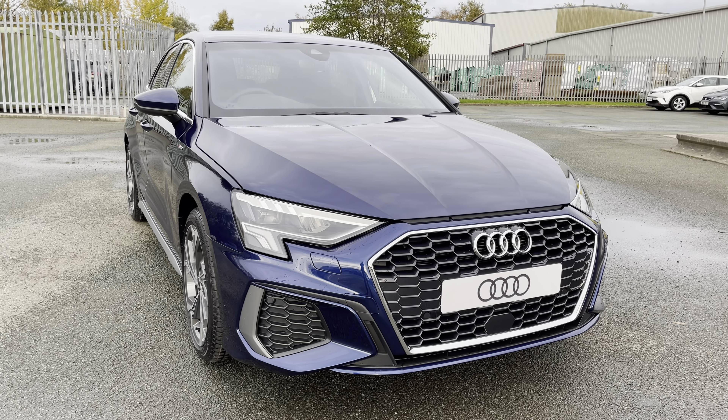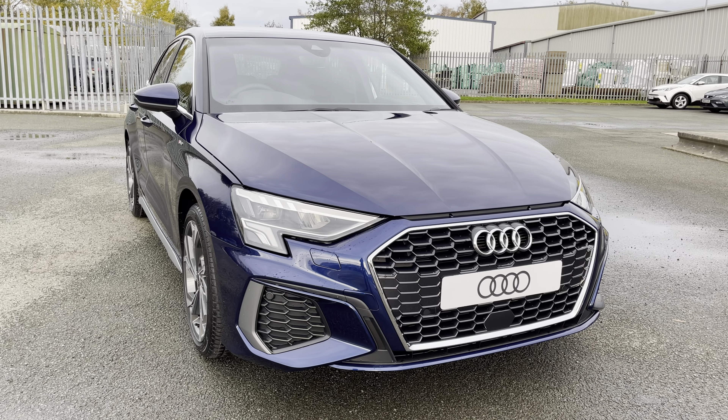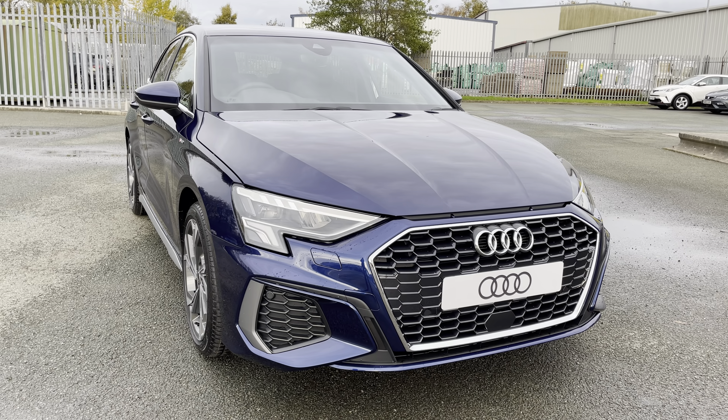If you'd like to book a viewing, a test drive or arrange a personalised finance quote, please give Preston Audi a call on 01772 911 340.